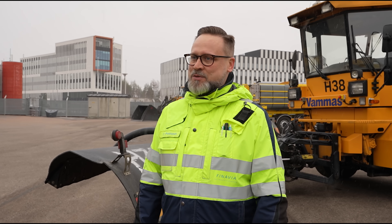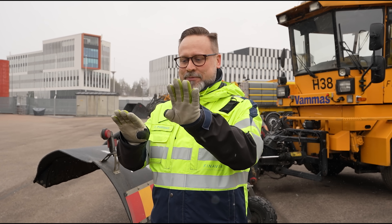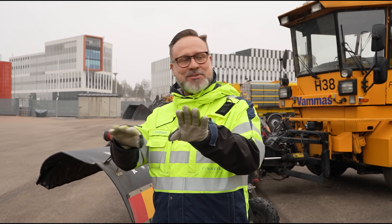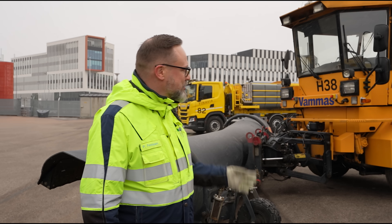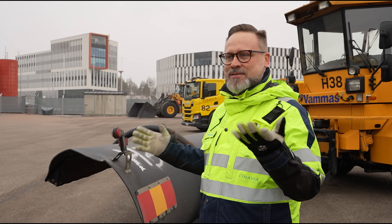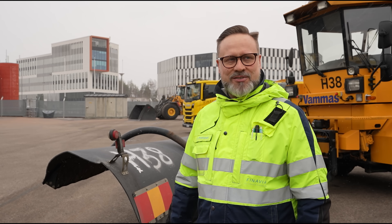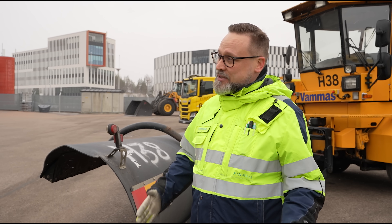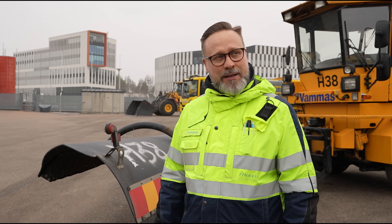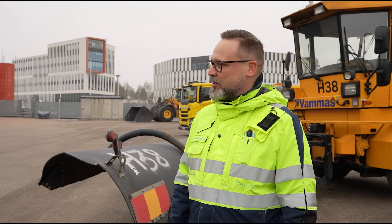When we plow snow at the runways, we use 10 of these side by side, next to and behind each other. So 10 of these, at five and a half meters working width each, that's roughly 50 to 55 meters of snow being cleared from side to side. It takes us about 11 to 13 minutes depending on the length of the runway to sweep the entire thing clear in one single operation.